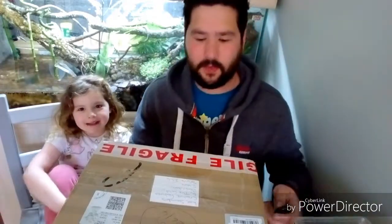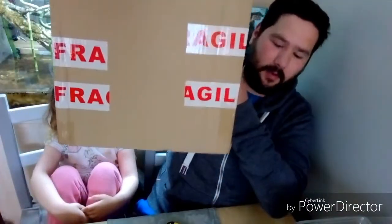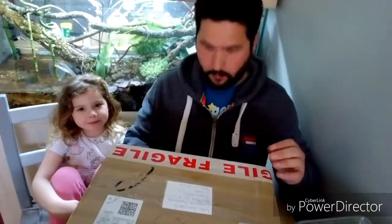Hello and welcome to another episode of Creature Features. Today we're doing another unboxing. We came home to this absolutely massive box, so let's dive right in and see what we got.